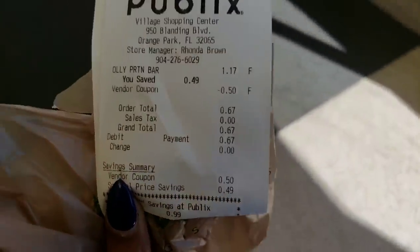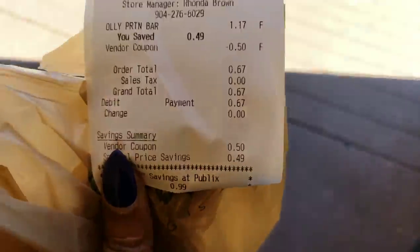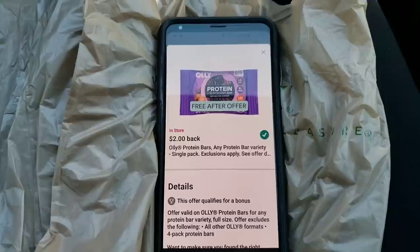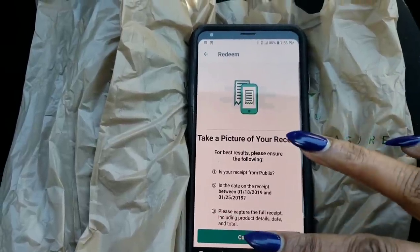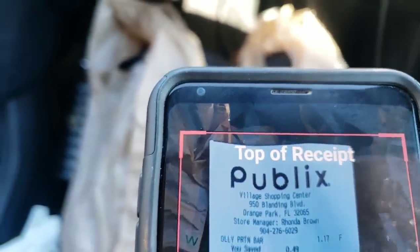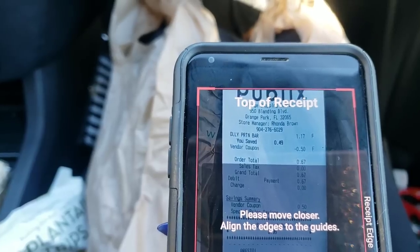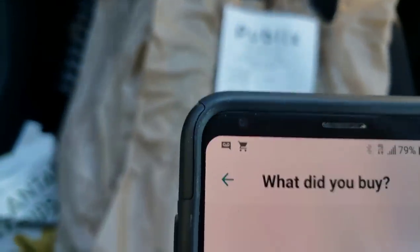I have my protein bar — everything went exactly like it was supposed to. You can see it was $1.17, I used a 50-cent-off coupon, and I only paid 67 cents. But I plan on getting $2 back from Ibotta. Let's go to the car and see how that works. I'm going to go back to the home screen and click redeem for this offer. It's going to tell me to take a picture of my receipt, so I'm going to lay my receipt flat so it can capture the entire receipt.